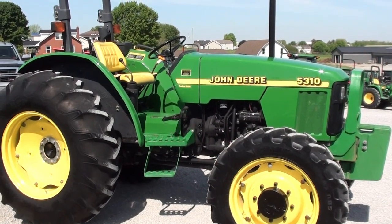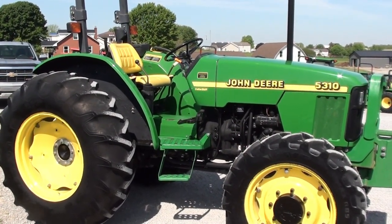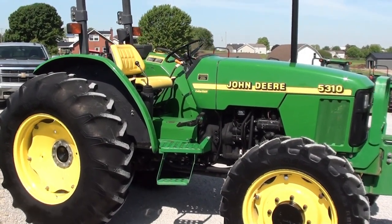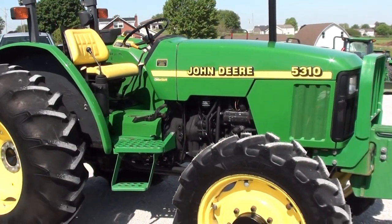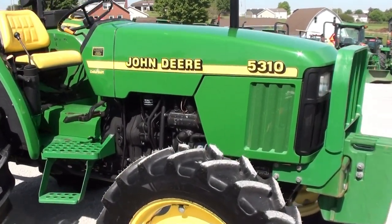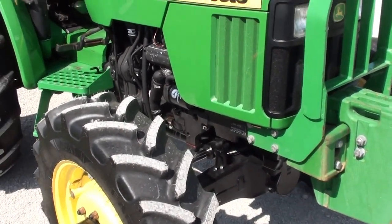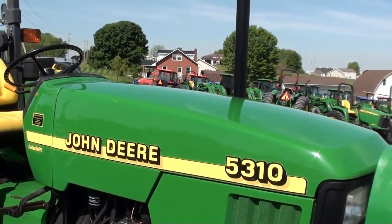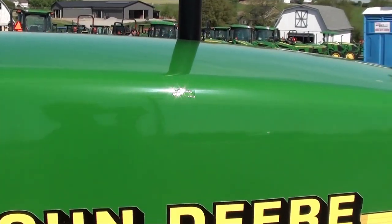Today we're showing you a John Deere 5310 tractor. It's a four-wheel drive, open operator station tractor with just over 400 hours — a very low hour tractor. It has 64 horsepower and a three-cylinder John Deere diesel with a turbocharger. The engine is prior to all the Tier 4 emissions, so it has no DPF filter, no DEF, no Tier 4 emissions.